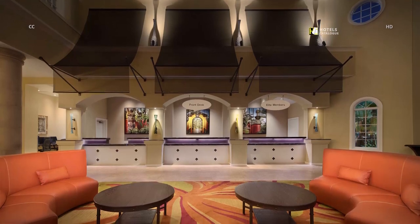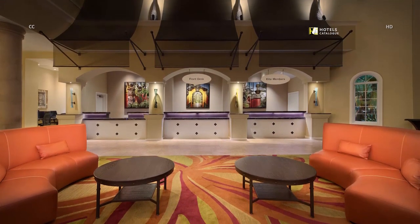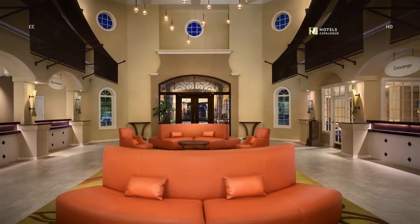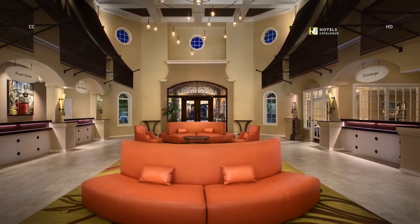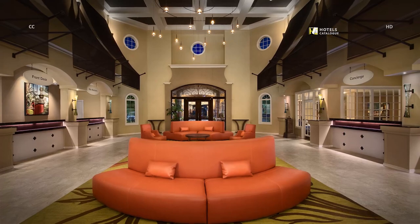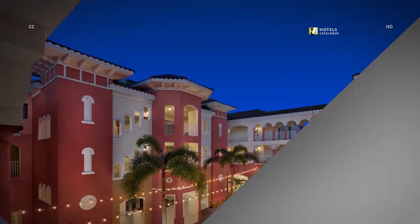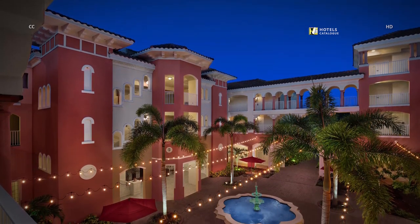At our resort, you'll find an inviting and serene retreat in the heart of Orlando. Our resort lobby provides a comfortable place to relax as you begin your stay near Lake Boona Vista. Take a stroll under the market lights through our resort's lovely courtyard.